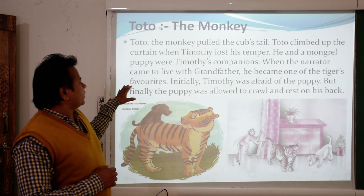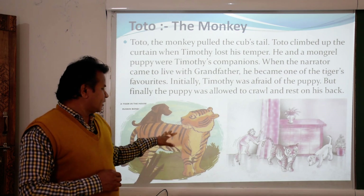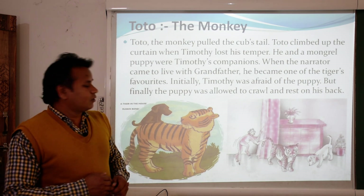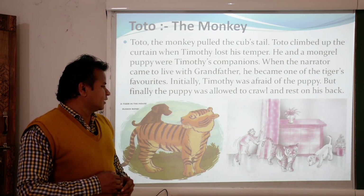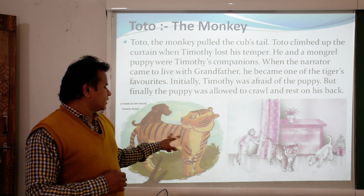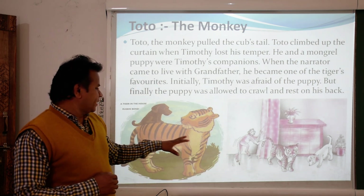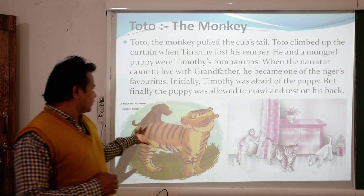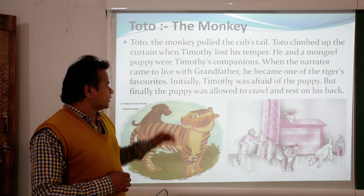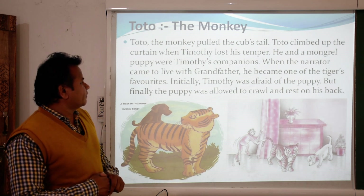A puppy was also Timothy's companion. Both the monkey and the puppy were good friends of Timothy and he used to play with both animals. The monkey teased him by pulling his tail, and the puppy always tried to climb over the tiger, causing Timothy to lose his temper and making both animals run away.